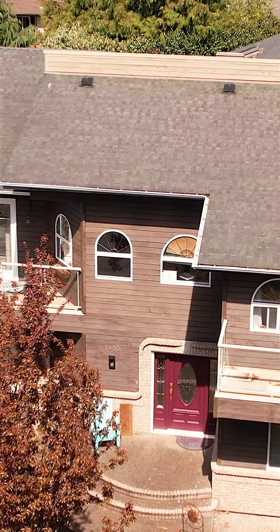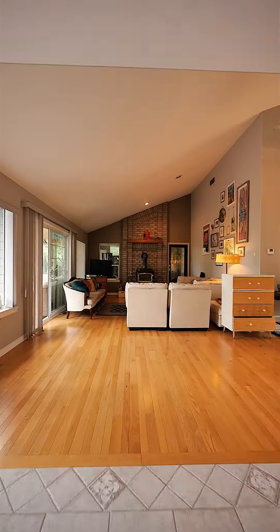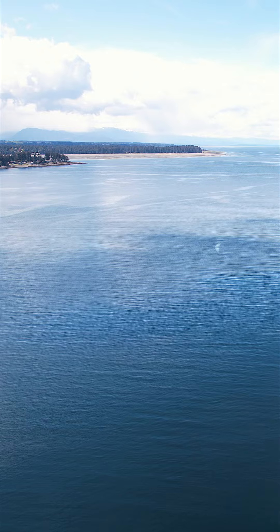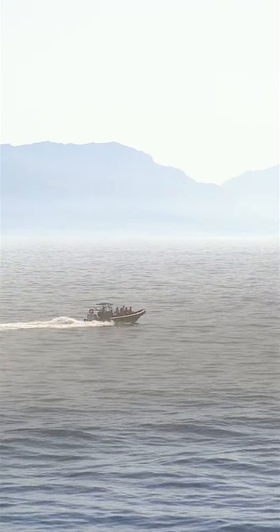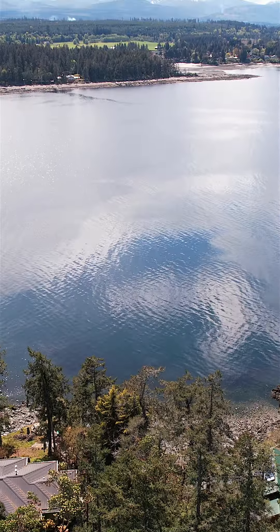With over 3,300 square feet of interior space, this home offers a ton of flexibility. Nanoose Bay provides easy access to the ocean for boating, kayaking, or walking along the extensive shoreline.